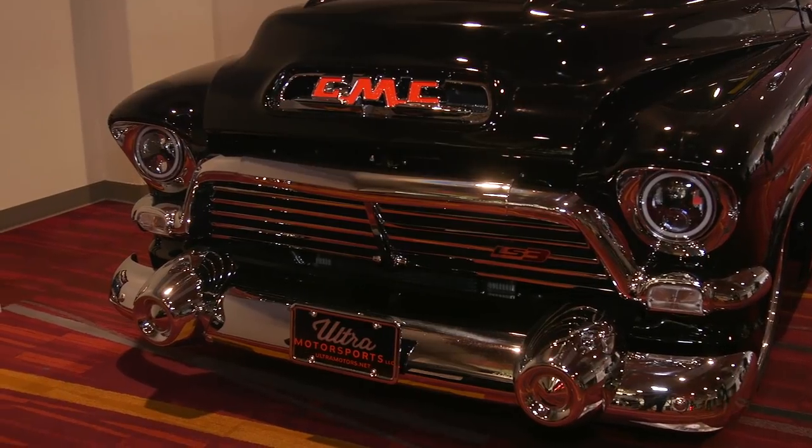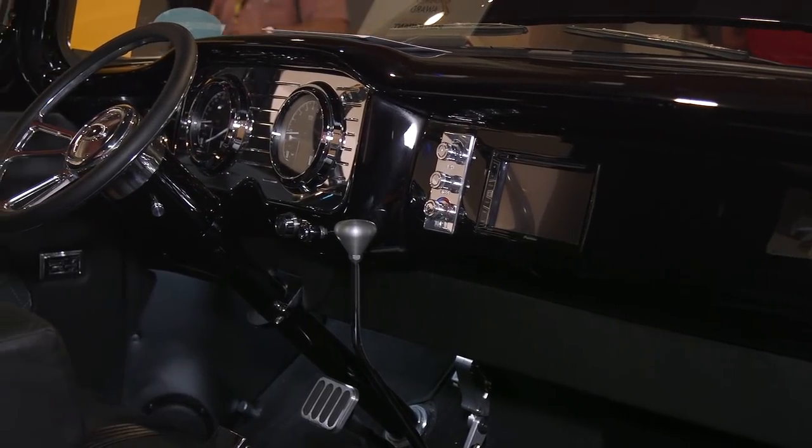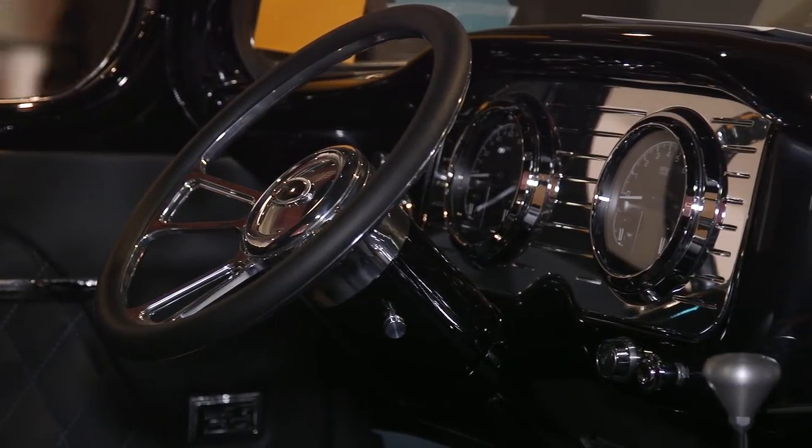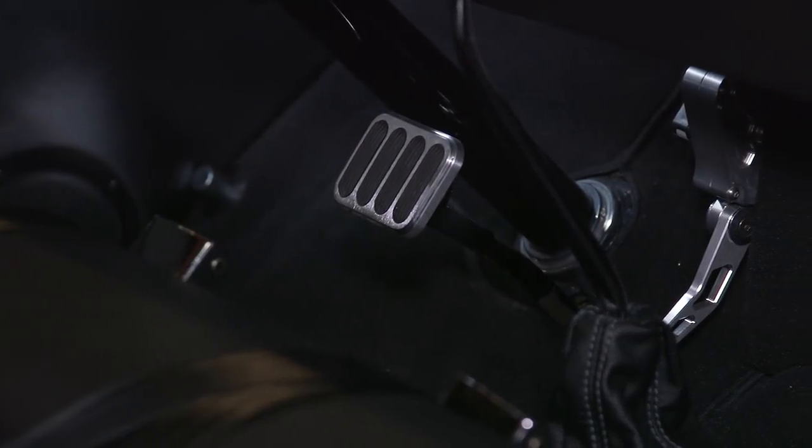Talk about the interior and the custom touches in there — what was the thought behind the process? It looks like something I would approve of, which is just keep it nice and simple. Yeah, we went with pretty much just black leather, got a little bit of an insert in there, a little suede. We got a custom dash, Dakota Instruments underneath there, we smoothed out the dash, Classic Auto Air — it's pretty simple in there. Glide Engineering seat.